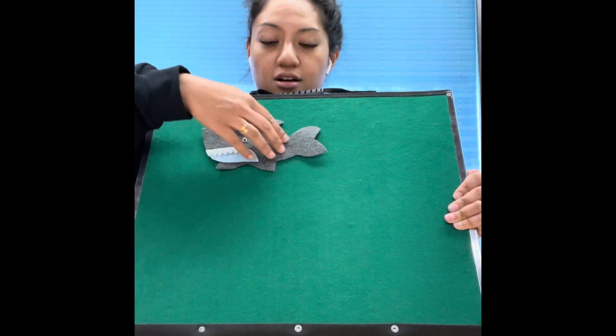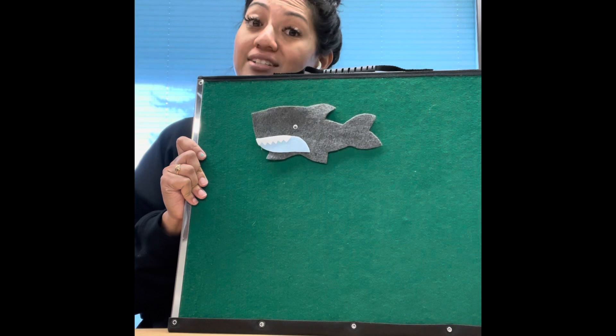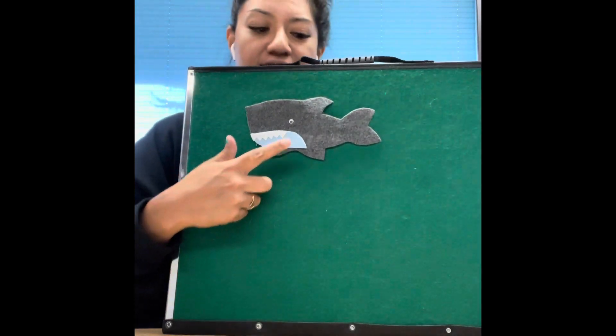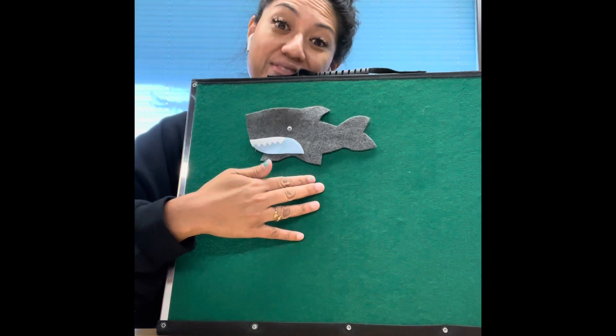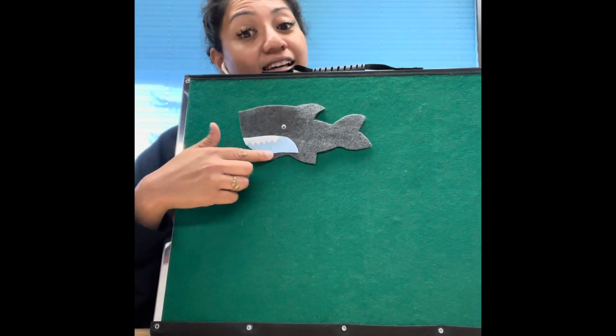So many playful friends in the ocean! We're going to do a different version of one of our favorite storytime songs called Old MacDonald Had an Ocean. Who is in his ocean first? It's a shark! Old MacDonald had an ocean, E-I-E-I-O, and in his ocean he had a shark, E-I-E-I-O, with a chomp-chomp here and a chomp-chomp there, here a chomp, there a chomp, everywhere a chomp-chomp. Old MacDonald had an ocean, E-I-E-I-O.